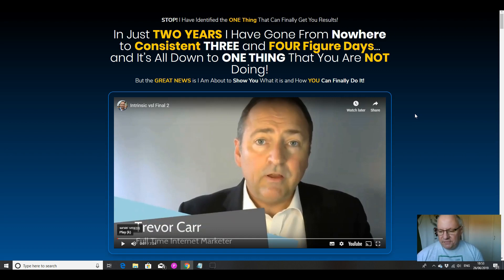But now he is a six-figure marketer. He will show you some of his income proof from Warrior Plus on the sales video. He's identified the one thing that finally started to get him results, and in just two years he's gone from nowhere to consistent three and four-figure days. The great news is that he's about to show you what it is and how you can finally do it.